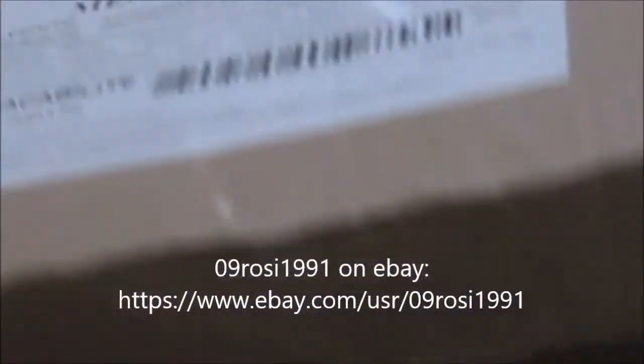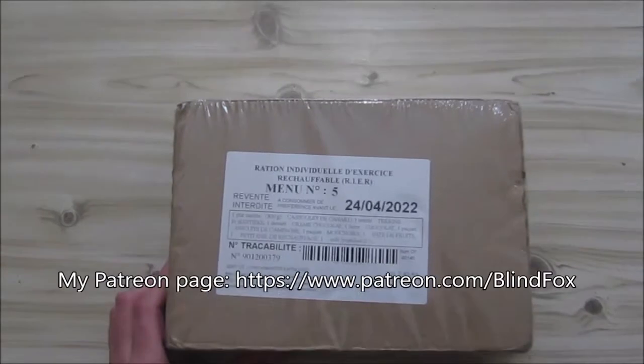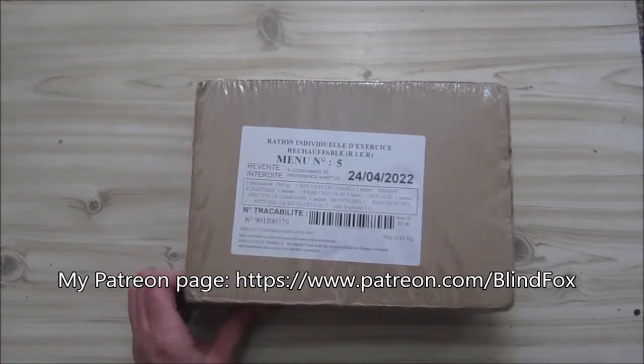Here is our little ration. I'll put the store where I got it on eBay in the video so that you might also get one. Thanks for watching the little unboxing!